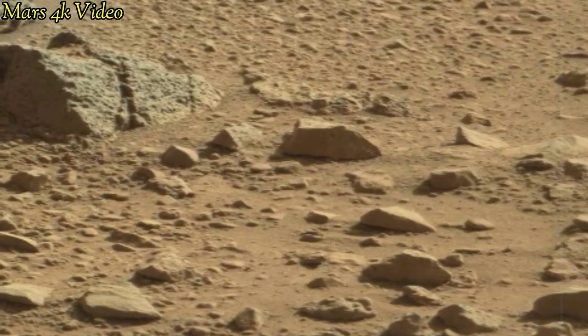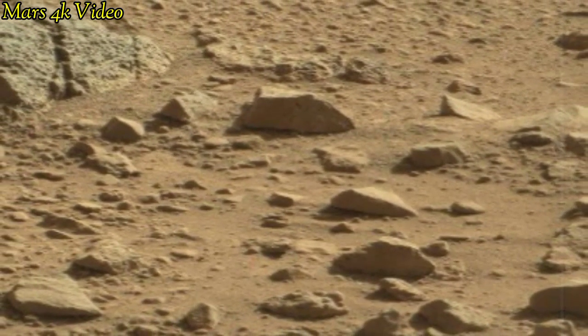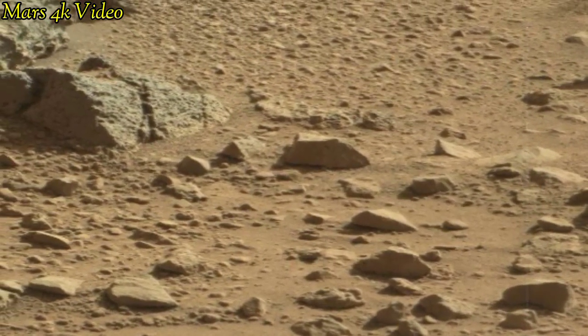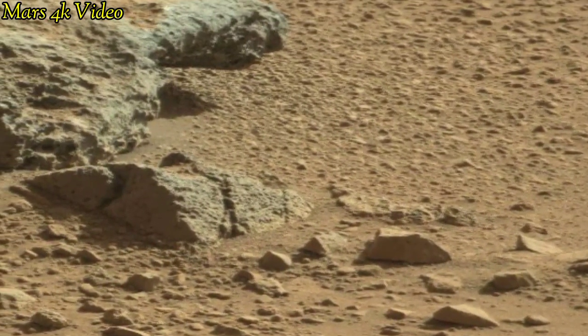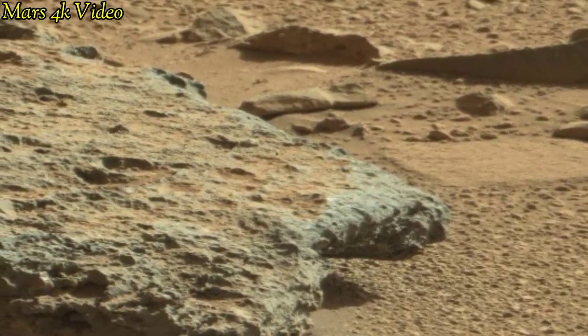The navigation cameras on the Mars rover serve as its eyes, providing vital information for safe scientific exploration. These cameras capture stunning images of the Martian landscape, aiding in route planning and hazard avoidance.